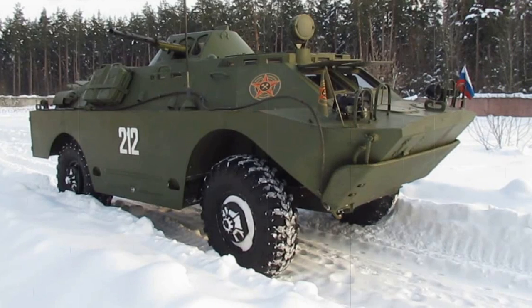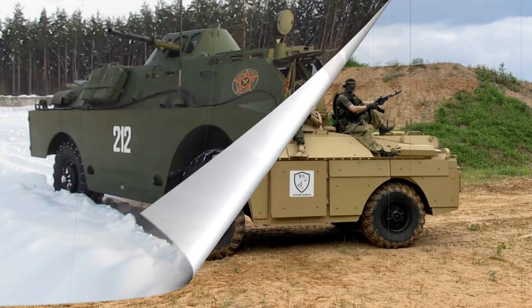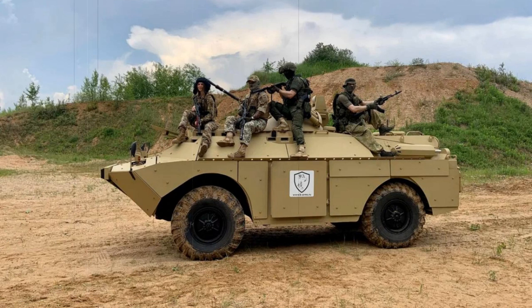Unique to the BRDM-2's design is the use of a smaller pair of road wheels located along the middle of the hull sides. These systems can be raised or lowered on the fly by the driver and aid in cross-country performance by applying more surface to the terrain. Upgraded BRDM-2s have removed these belly wheels to make additional internal space for the crew.